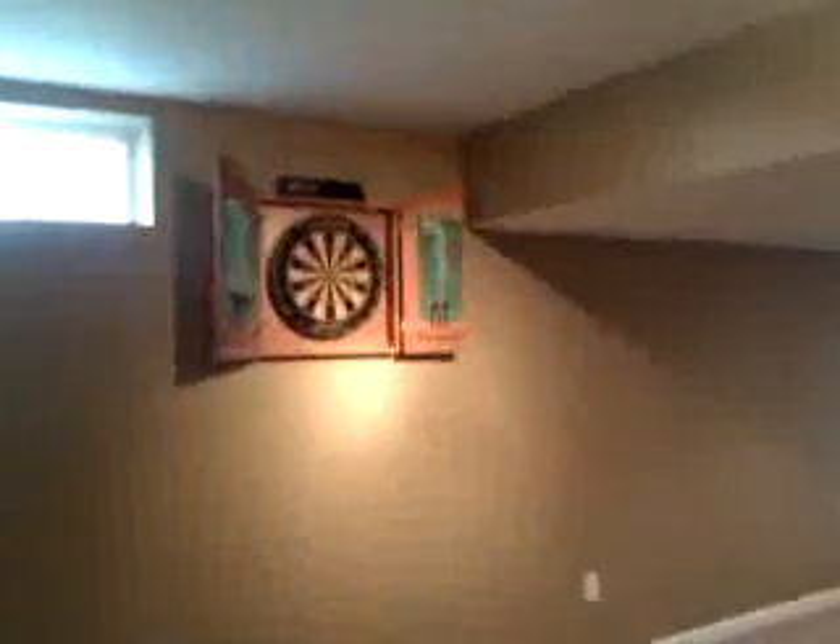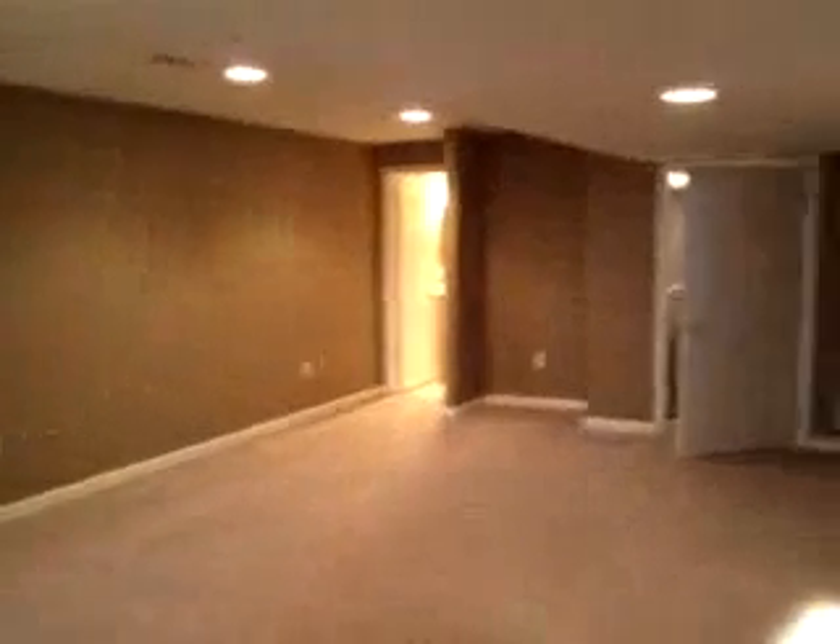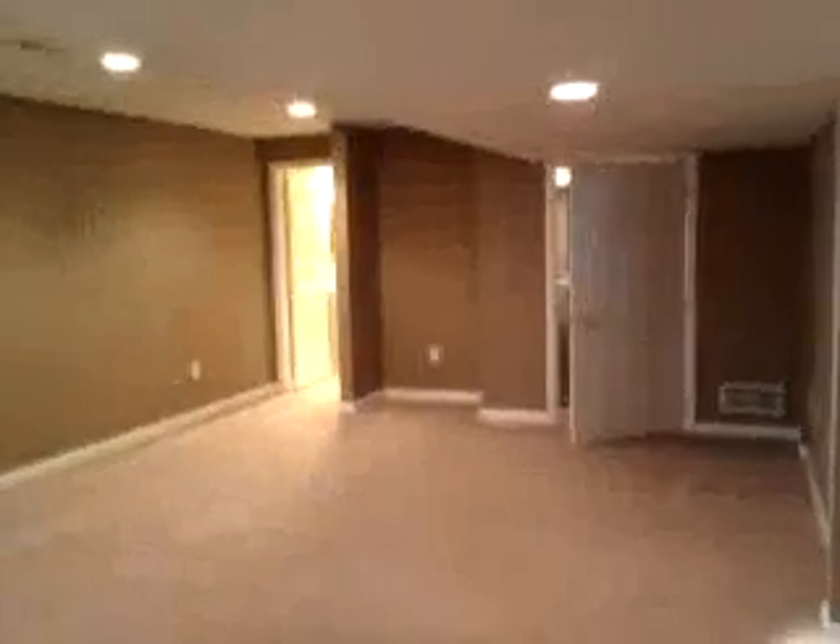So you have a wet bar, a refrigerator, a dart board pub style, and it comes with a pool table and all the accoutrements. Now over here is where they had their home theater area set up.